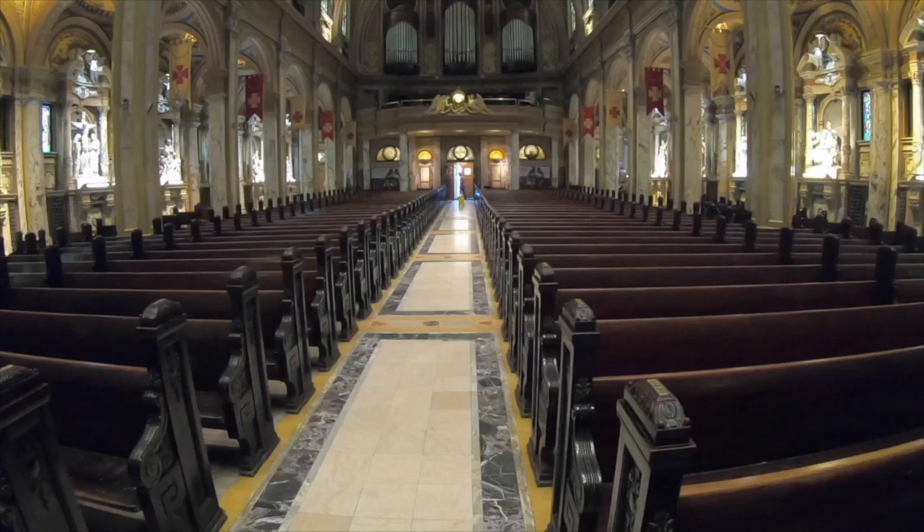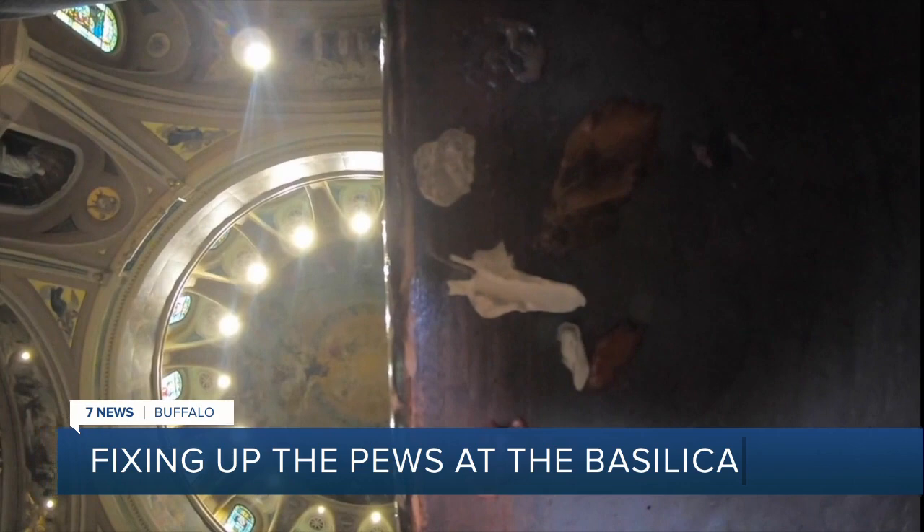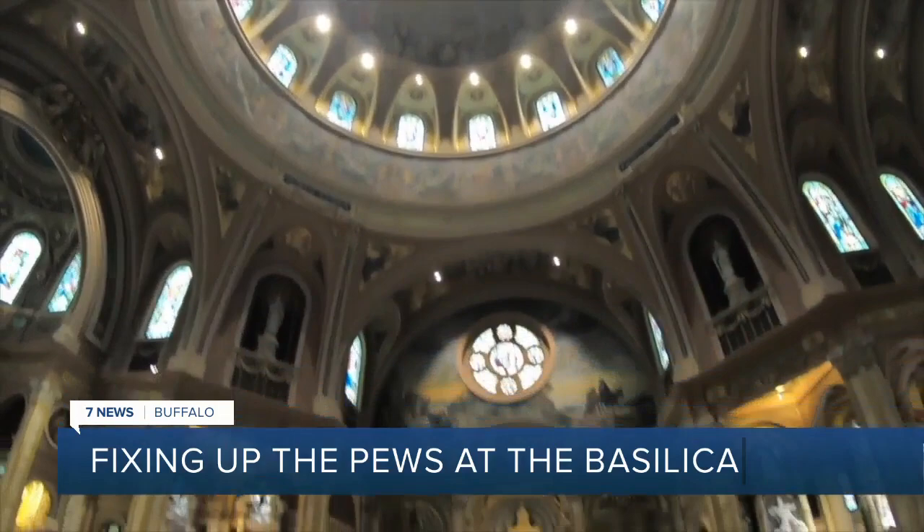A century of sitting and kneeling has taken its toll. And who sticks gum under their seat in church? Over the years you've got kids sitting in pews and sometimes they're bored or whatever. The pews at Our Lady of Victory National Shrine and Basilica are getting a makeover.